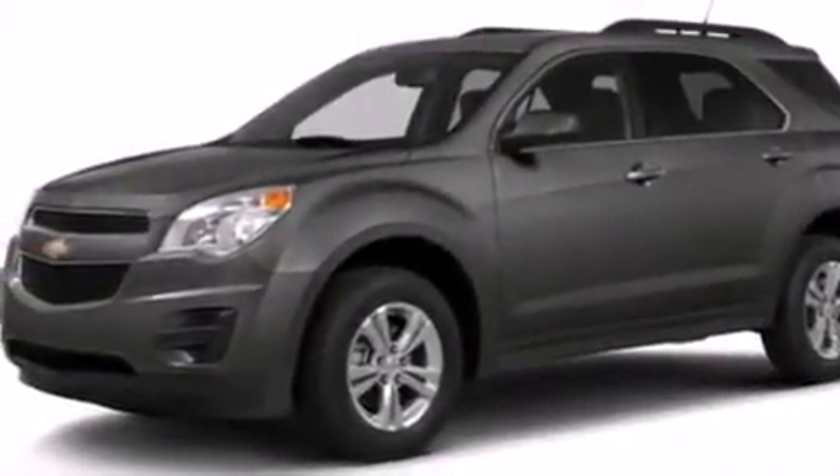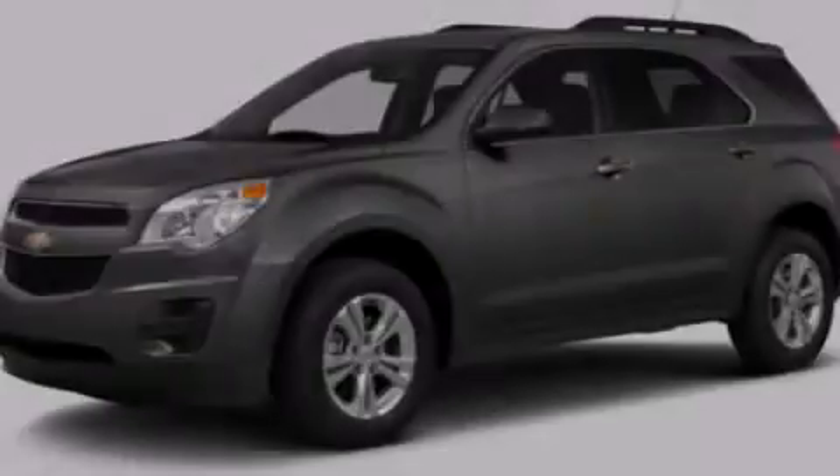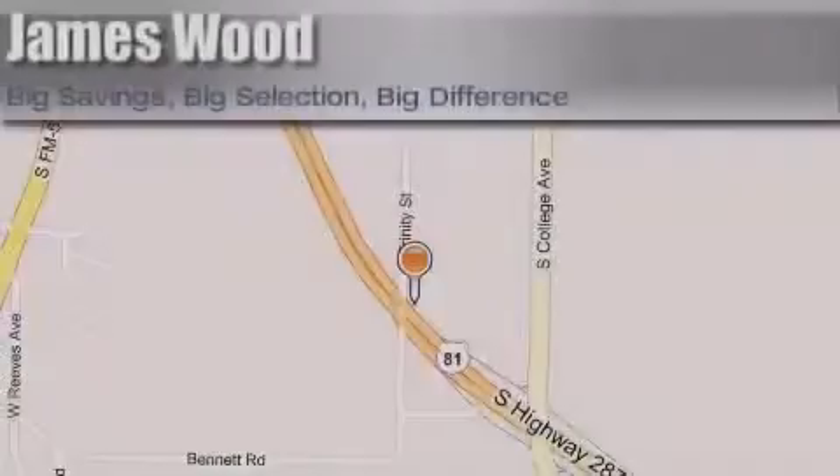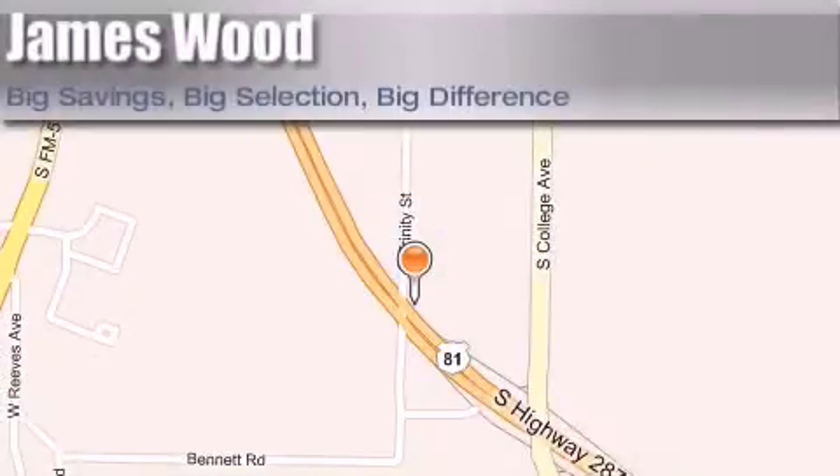Contact us today and schedule your opportunity to see this automobile in person. James Wood Motors is located at 2111 U.S. Highway 287 South, in Decatur. Our goal is to exceed all of your expectations to ensure that you'll return for future visits.